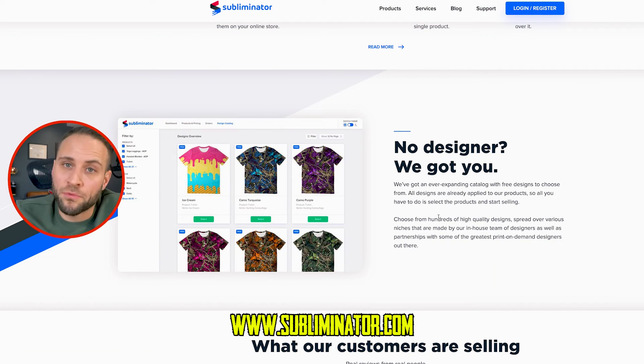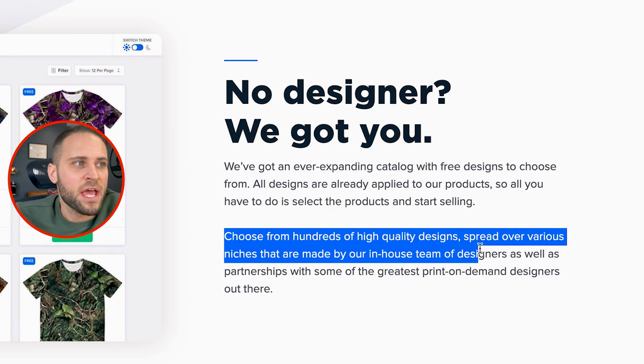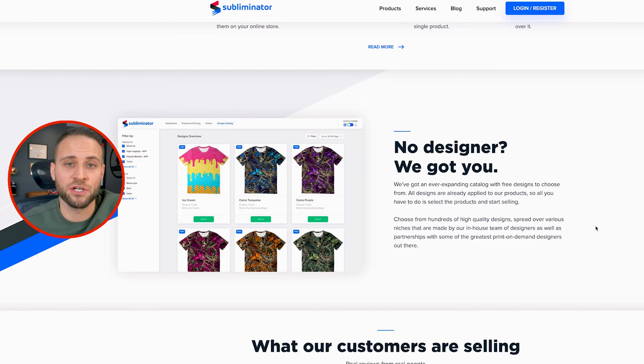At the beginning of the video, I said if you stuck around this far, I would show you a place where you can get some free print-on-demand designs. Inside the Subliminator print-on-demand app, they have an entire catalog of free print-on-demand designs — hundreds of high-quality designs spread over various niches, made by their in-house team of designers. They have some exceptional designs inside their free catalog. Subliminator is an app I have shown several times on the channel and one that I have used a lot in the past.